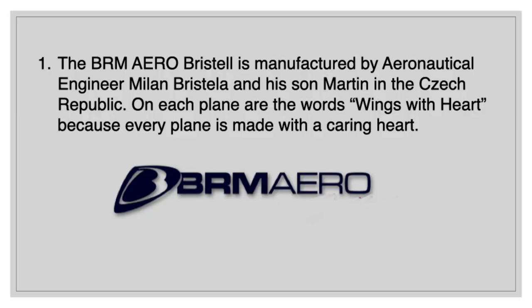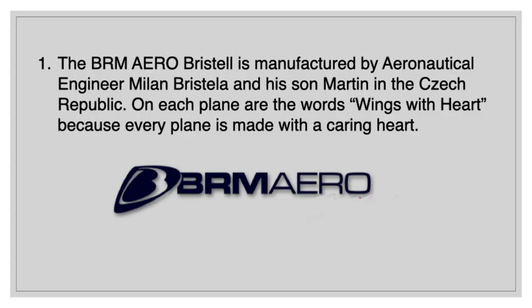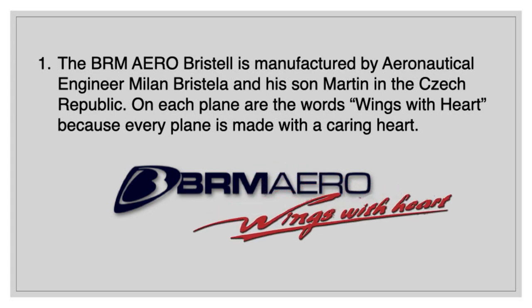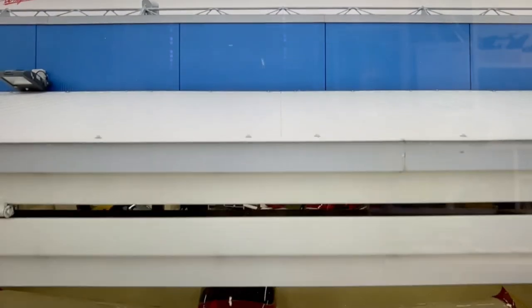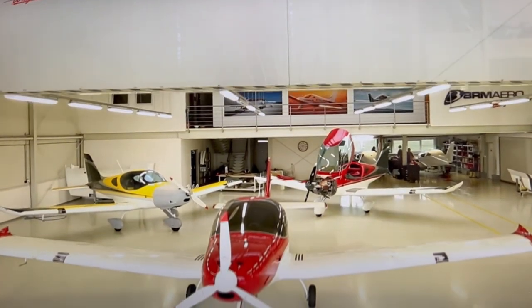BRM Aero Bristel is manufactured by aeronautical engineer Milan Bristela and his son Martin in the Czech Republic. On each plane are the words 'wings with heart,' because every plane is made with a caring heart. The Bristela family now sells over 100 Bristels per year in over 10 countries. They are very profitable and reinvest those profits to make their planes the best and safest they can be.